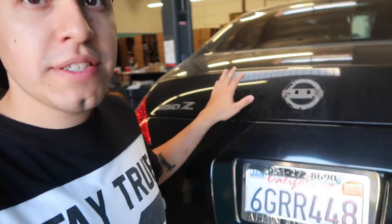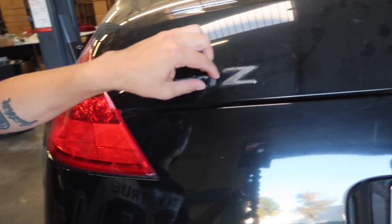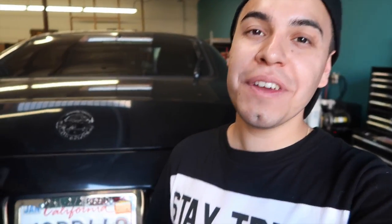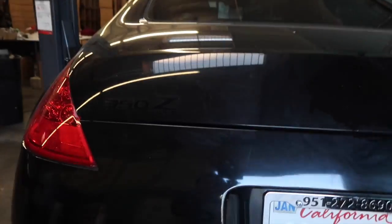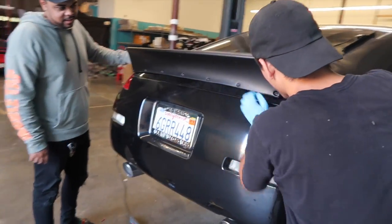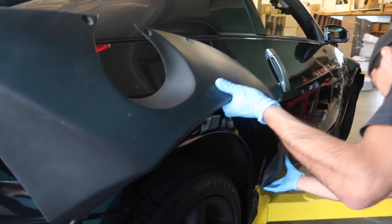Now we're gonna apply Goo Gone to get all the adhesive off. As Ivan said, all this stuff has built up over time since it's never been debadged before. After experiencing Goo Gone with the CRV, I hate the smell — it makes me nauseous. The 350 is officially debadged. Hell yeah, that duckbill though — that's so hard. All right, let's check out the fender flare.